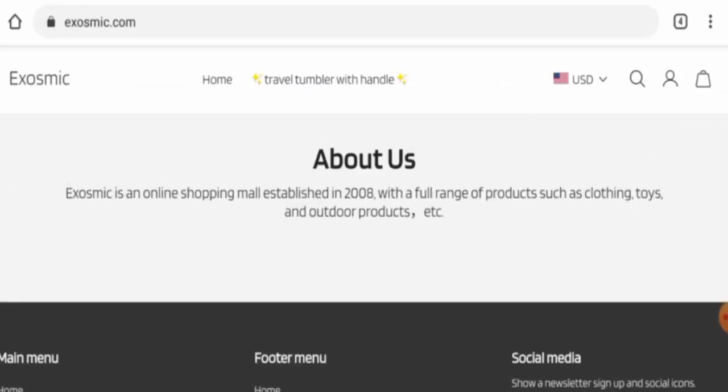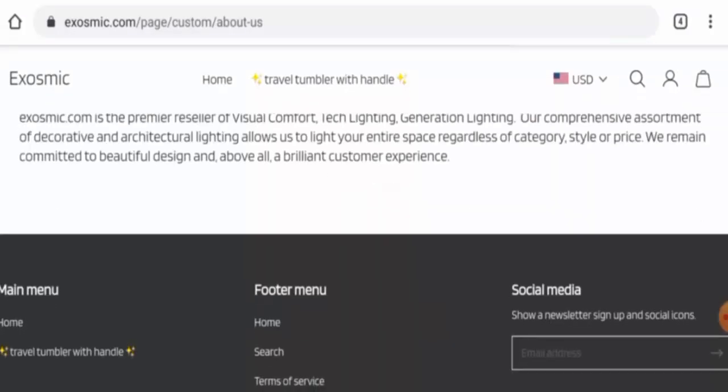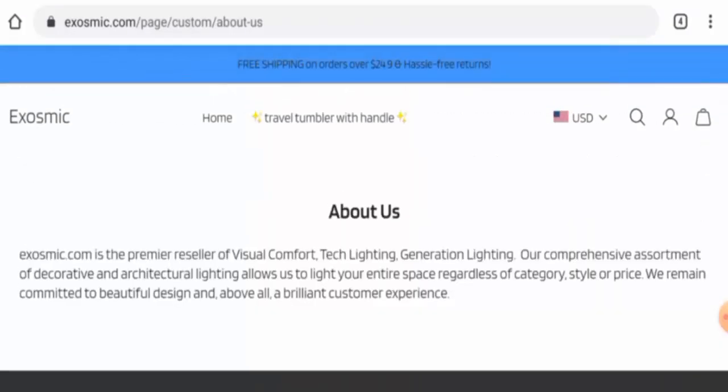If you want to know about the About Us section, they have given some business establishment information and you can go to the page section as well. However, they have provided very few details and have not mentioned the founder's identity.